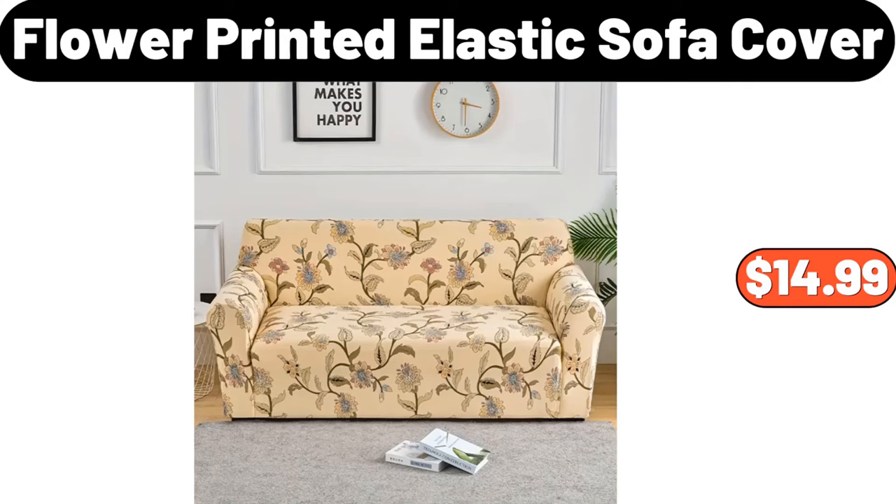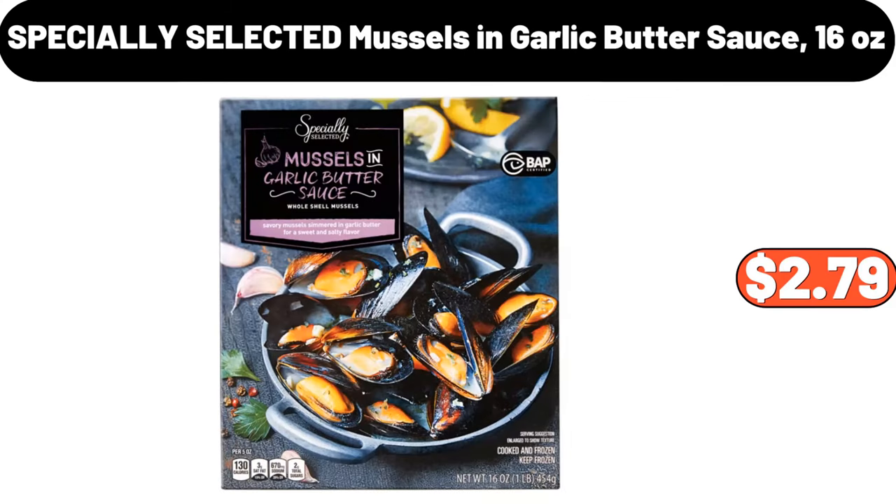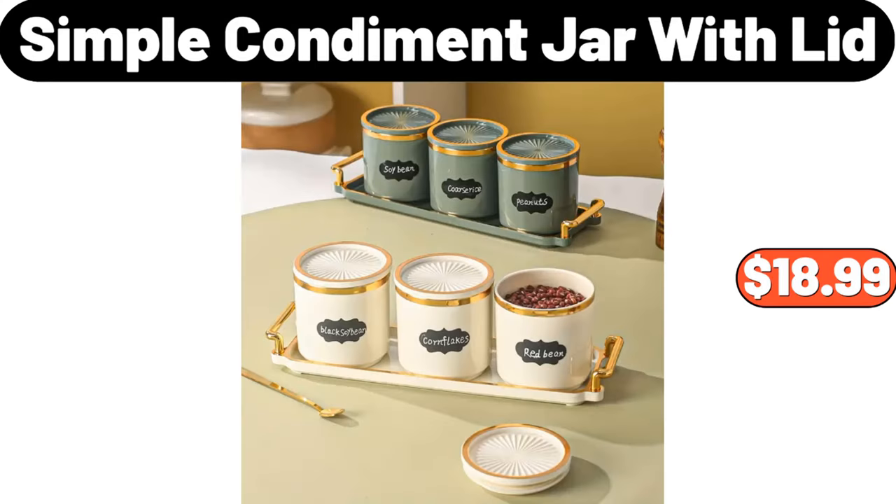Flower Printed Elastic Sofa Cover, $14.99. Specially Selected Herb or Chili Cornicons, $1.99. Specially Selected Mussels and Garlic Butter Sauce, 16 oz, $2.79. Simple Condiment Jar with Lid, $18.99.